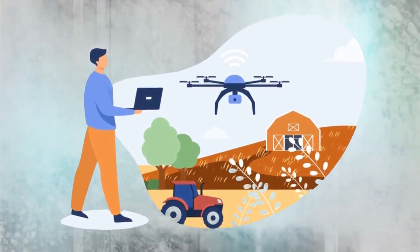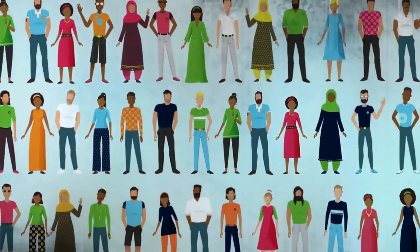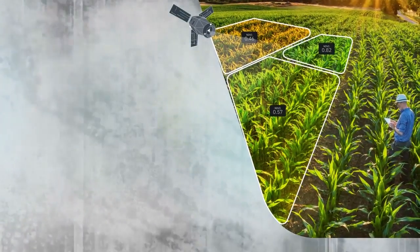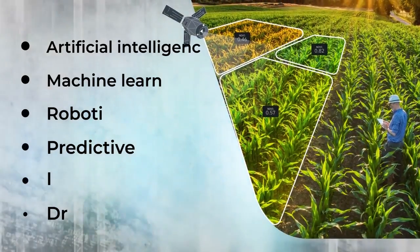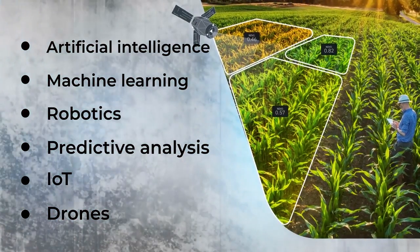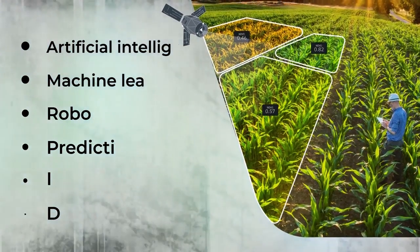The advancement of modern technology has an impact on all aspects of human activity, and this does not exclude agriculture. Through smart farming, we can use advanced technologies such as artificial intelligence, machine learning, robotics, predictive analysis, IoT, and drones to deliver cost-effective farming outputs.